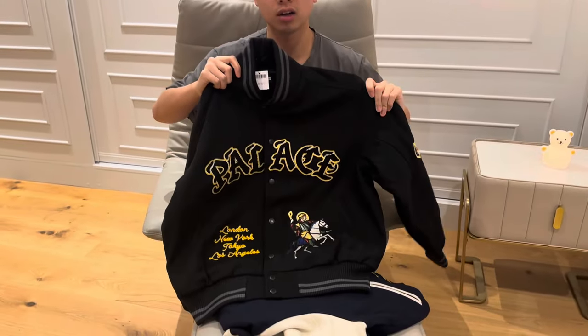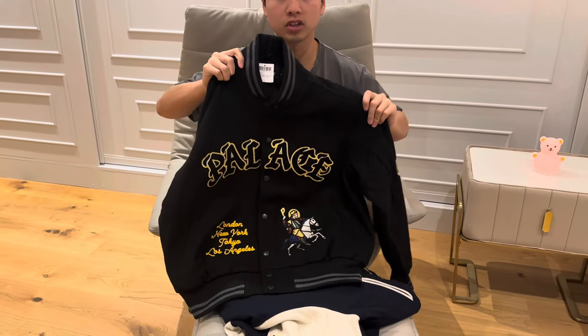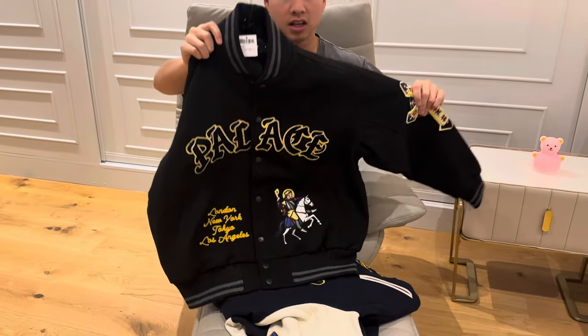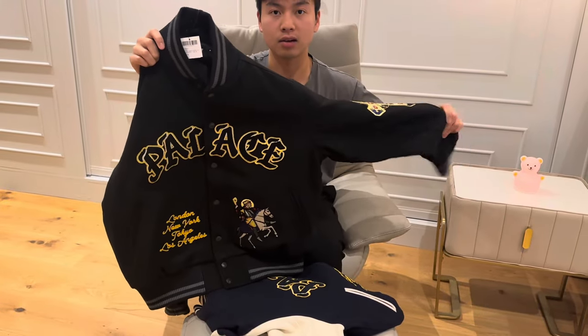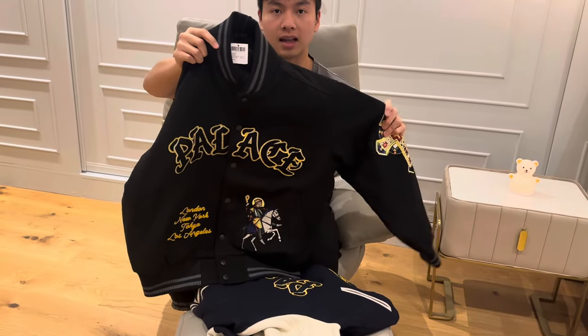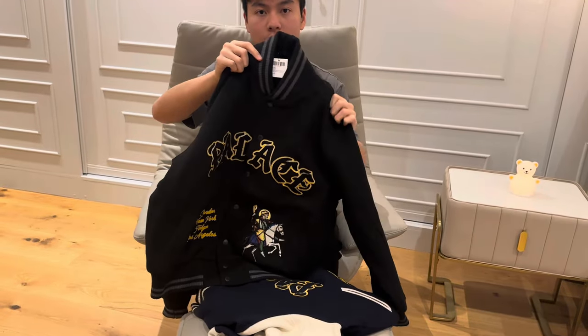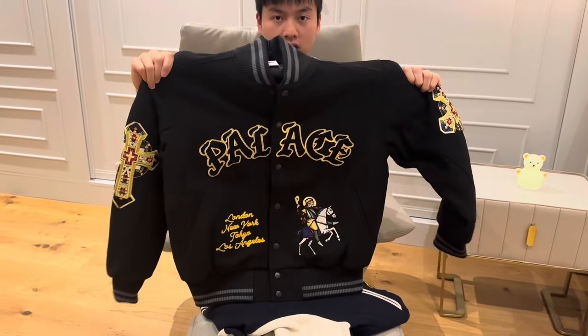I got both colorways. The retail is the same as the one from Spring 23, which is 500 pounds. But this time, I really wish the sleeve could have been cow leather or leather, but it turns out to be wool, linen, and polyester only. But still, it's a very iconic piece.